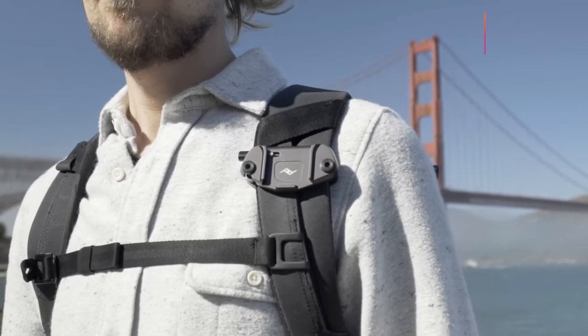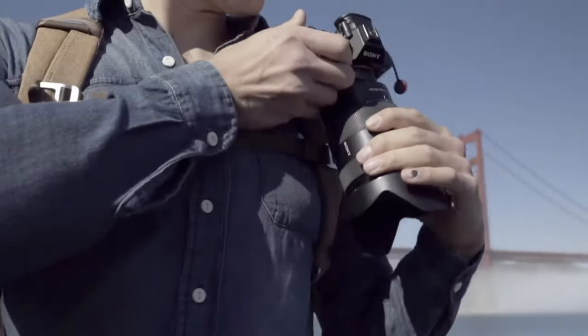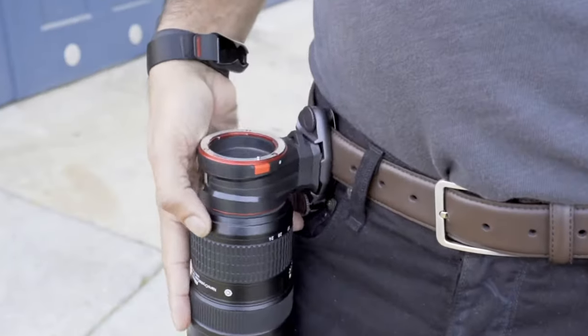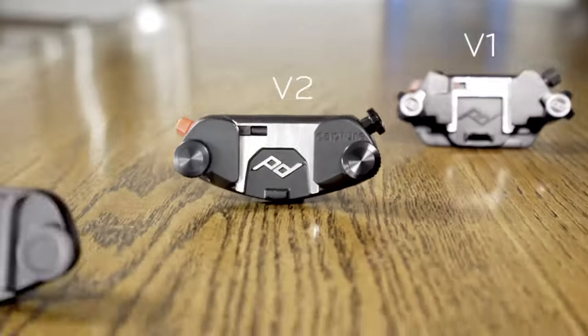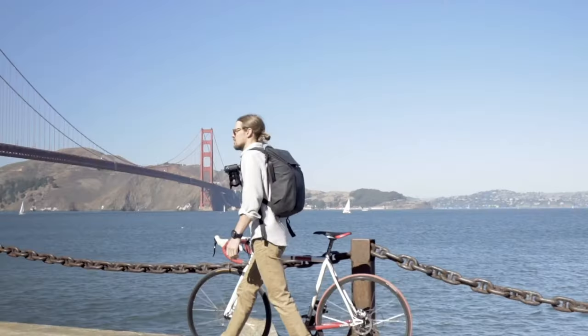On this side of the travel bag I have the Peak Design camera clip, which has been a lifesaver. If you're always traveling abroad, taking pictures, shooting videos, it's such a hassle to go into your camera bag and take your camera out. This clip lets you literally just clip your camera on — it has a safety locking mechanism so it won't fall off, and I think it holds up to like 200 pounds. I highly recommend it.